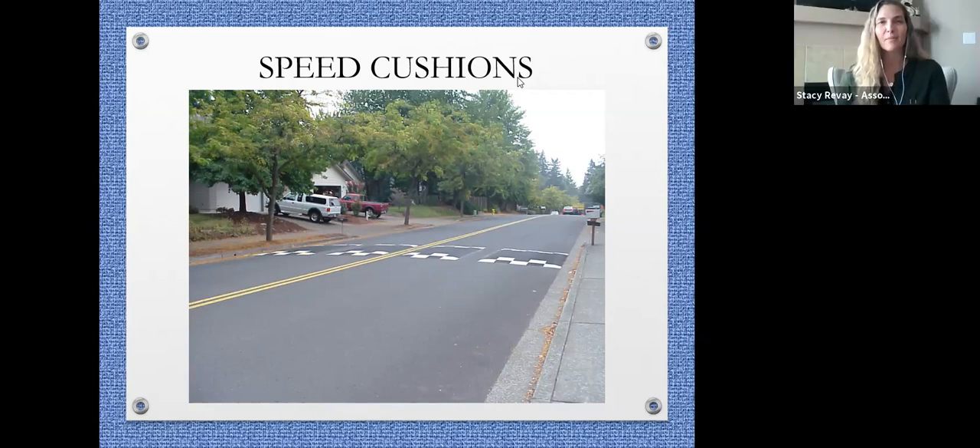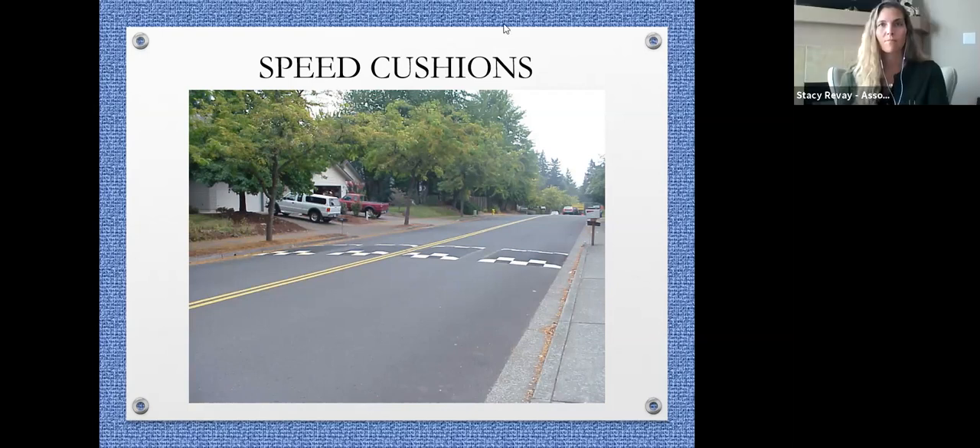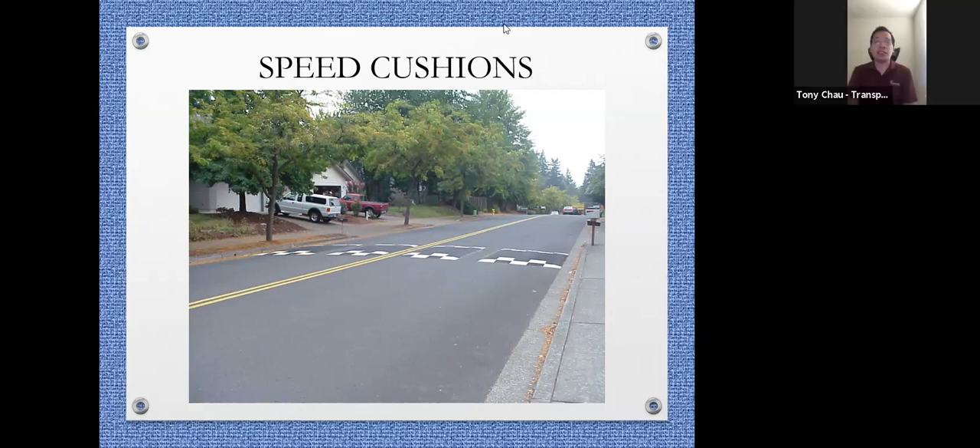I will put the first polling question up now so participants can vote. You'll have about 30 seconds. This polling question is about how you feel about the speed cushion at this moment. Do you support it? Are you against it? Or do you have some concerns? Please choose one of the three options.